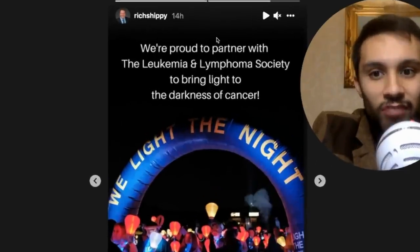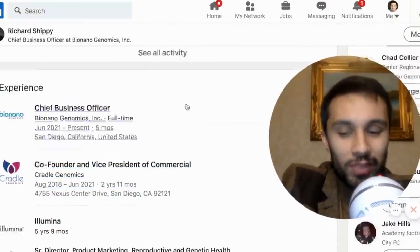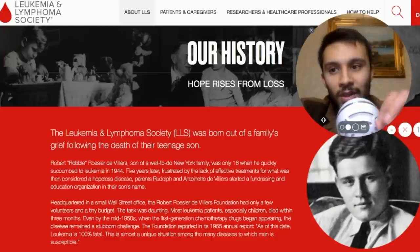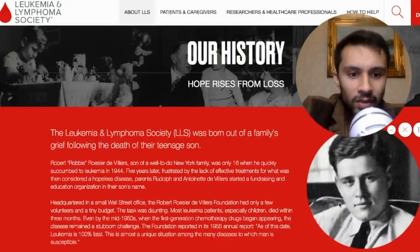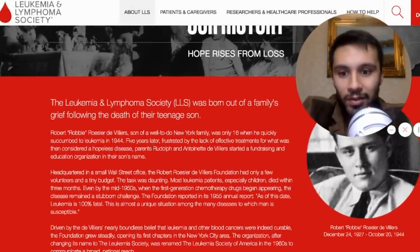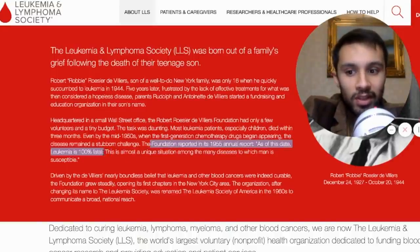Recently we've seen Richard Shippey — the chief business officer of BioNano Genomics, known as the Shipster. He was actually part of Illumina before and also founded Cradle Genomics. Over on his Instagram stories, he announced that they're partnering with the Leukemia and Lymphoma Society to bring light to the darkness of cancer. The LLS is actually a charity born out of a family's grief following the death of their teenage son, who was only 16 when he succumbed to leukemia in 1944. There was a lack of effective treatments at the time, and they saw leukemia as a hopeless disease. In their 1955 annual report, the foundation said that leukemia is 100% fatal.